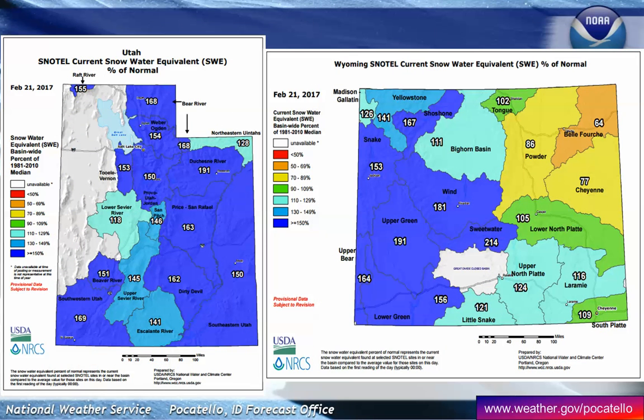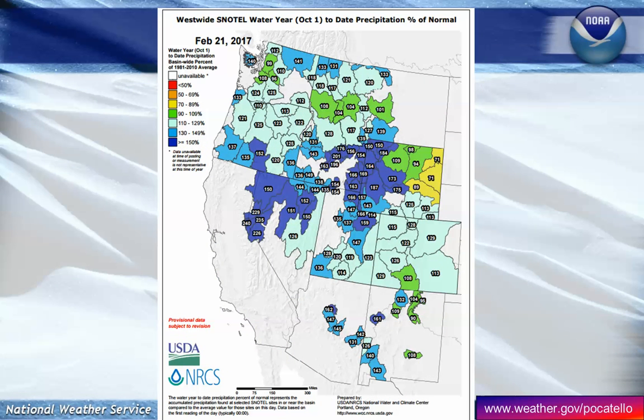Looking at the Bear River, it starts over in Utah and you can see it's above normal there, transitioning even into Wyoming. The Upper Snake Basin starting off the Yellowstone Plateau is also above normal. In fact, the entire western United States has had a banner snow year overall, and the Intermountain region is much above normal.